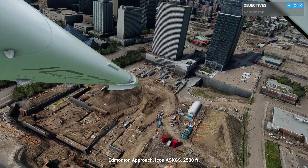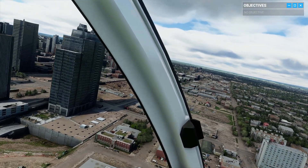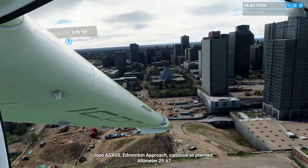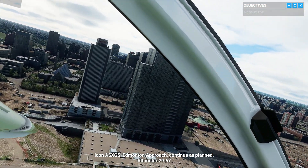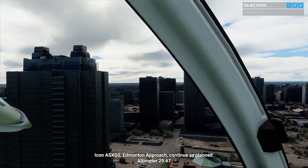Edmonton Approach, Icon Alpha Sierra X-Ray Golf Sierra, 2,500 feet. Icon Alpha Sierra X-Ray Golf Sierra, Edmonton Approach, continue as planned. Altimeter 29 decimal 67. Icon X-Ray Golf Sierra, contact Edmonton Approach on 120 decimal 5.